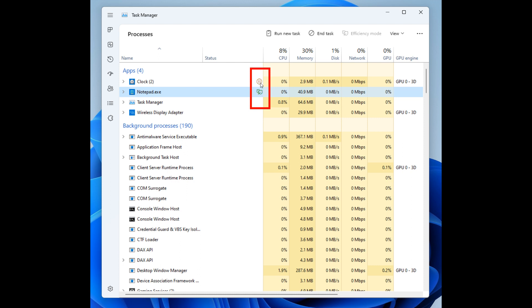You can right-click again and undo the efficiency mode, which will take that process back to a high priority level and not just leave it at low, if you would like that task to be used in the foreground once again.